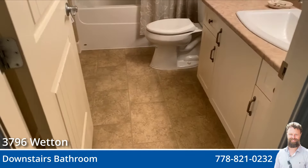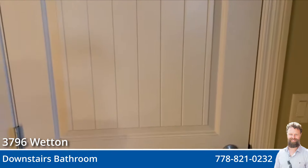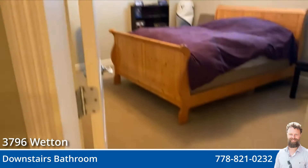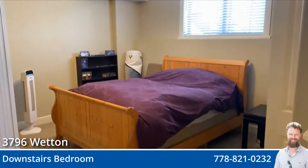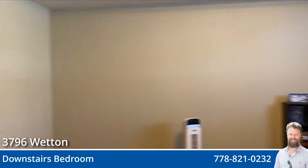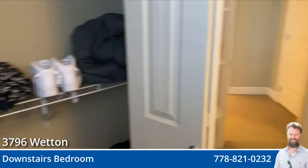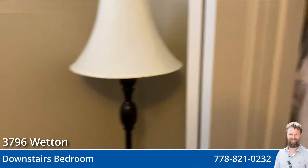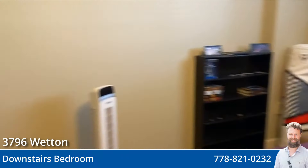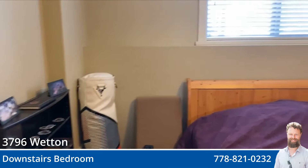There's a bathroom downstairs and a downstairs bedroom. Generous proportions and use of space — so much room. You won't know what to do with it all. Or maybe you will. Maybe you have a big house and you're looking for a bigger house to move into, and you've got stuff to fill all this space.